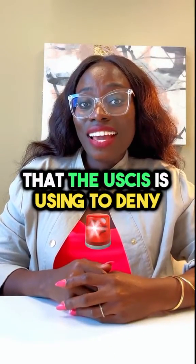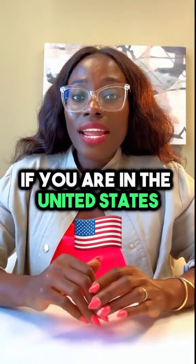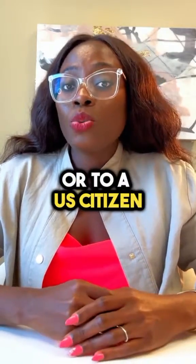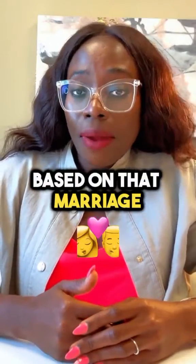Here is a trick that the USCIS is using to deny green card applications based on marriage. If you are in the United States and you are married to a green card holder or to a U.S. citizen, then you may have filed, if you're a foreign national, a green card application based on that marriage.